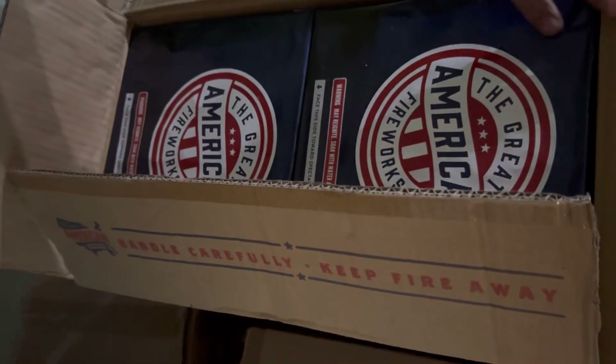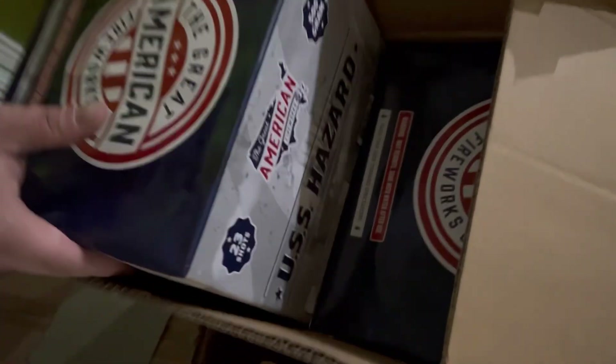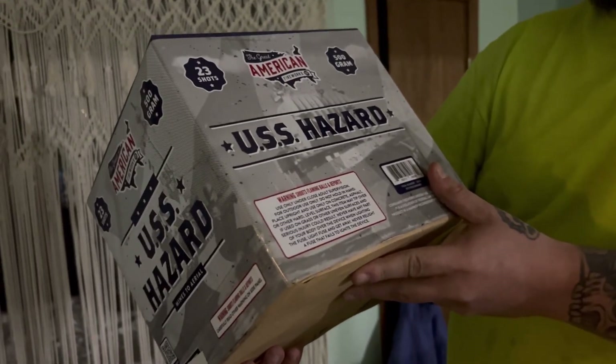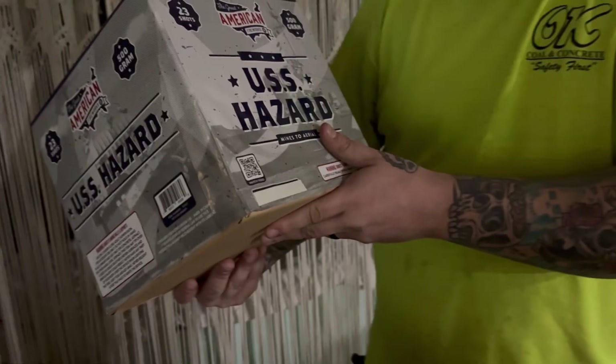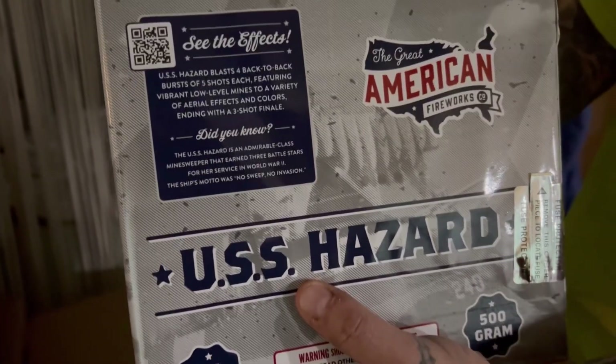Moving right along, another one of my favorite cakes — we have the 500-gram USS Hazard. These were very budget-friendly, 23 shots with mines and lots of glitter effects. There's the effects — freeze it and take a look if you want.